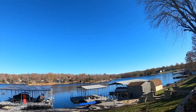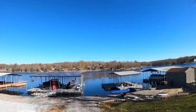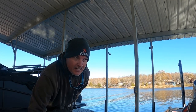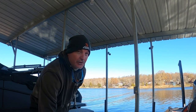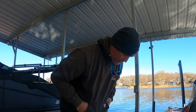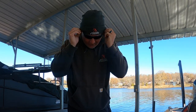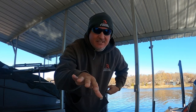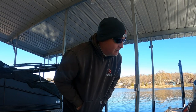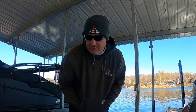It looks nice, but this is without a doubt the coldest day of the year — a high of 30 today with winds up to 17 miles an hour. Definitely going to be one of the coldest days we've had on the lake this season. Getting the boat ready to rock and roll — it's a bluebird day, so that's going to be cool.